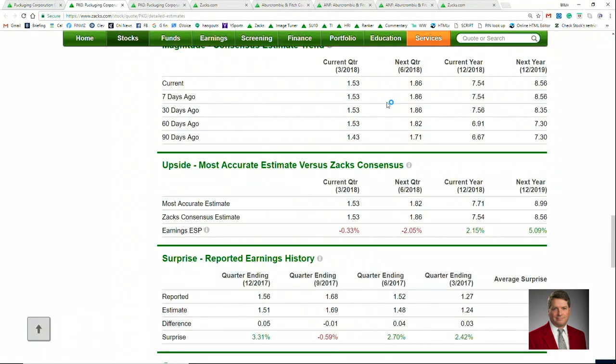Let's take a look at why this is a Zacks rank number one. This is the detailed estimates page, and we can see that earnings estimates for this year have moved up dramatically over the last 90 days, going from $6.67 90 days ago, ticking higher, and then coming in just a little bit here, but $7.54 over the last 90 days. That's quite a big move.